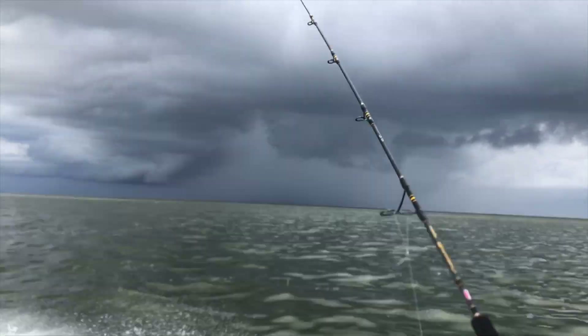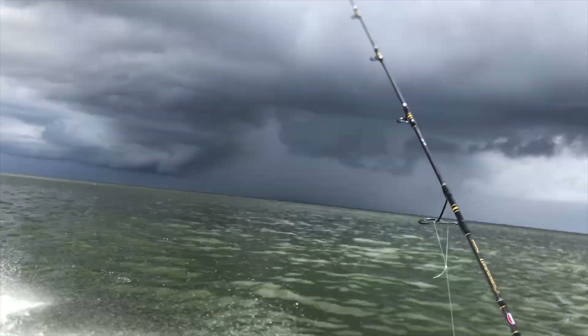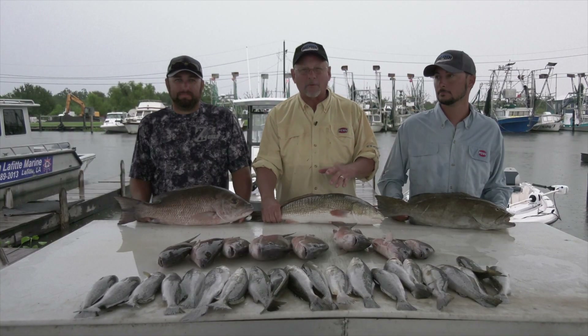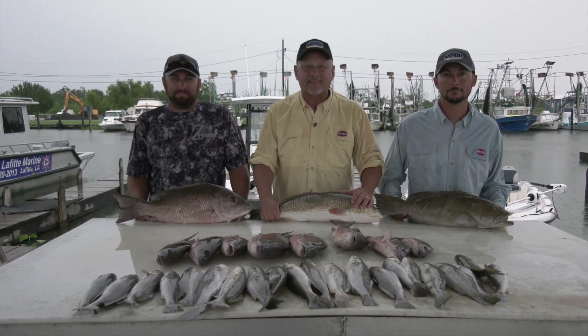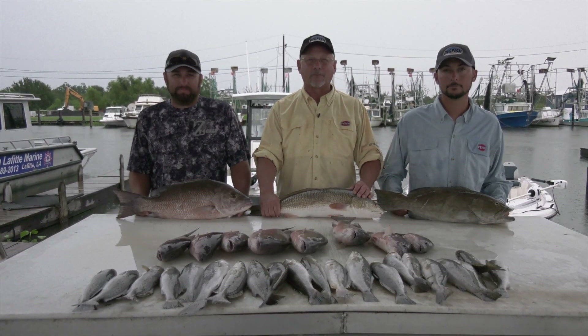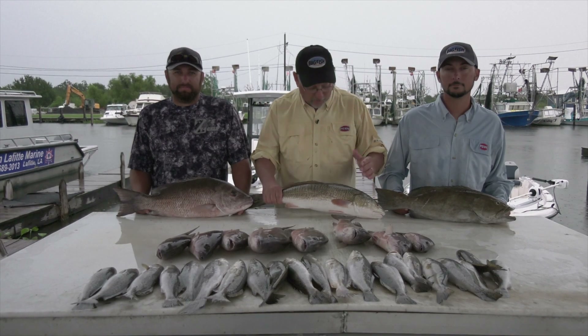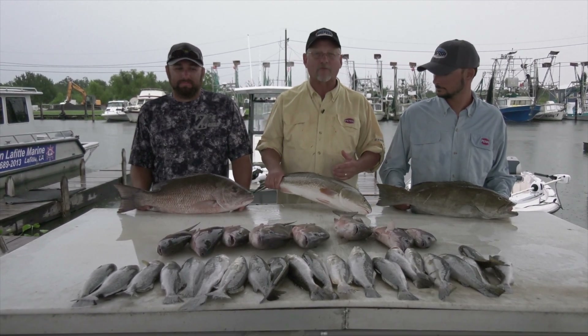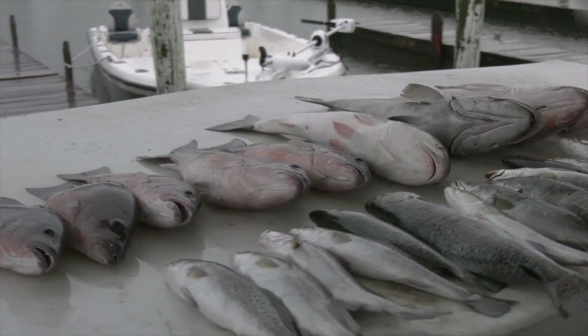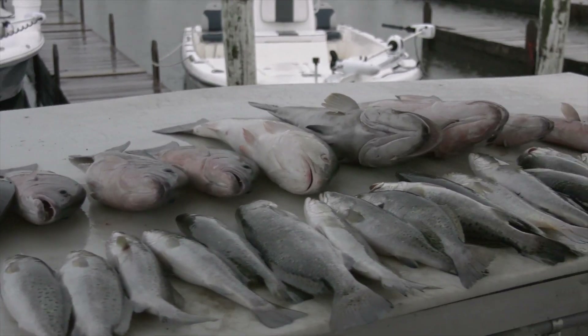An afternoon shower did chase us in today, but conditions should be right for you to do the same thing this weekend. Late summer popcorn showers are expected, and that's what chased us in this afternoon. However, the fishing trip we did today was a little unusual. Rarely can you go from a near-freshwater fish like a redfish to a hardcore saltwater fish like a gag grouper, with speckled trout and mangrove all in between.